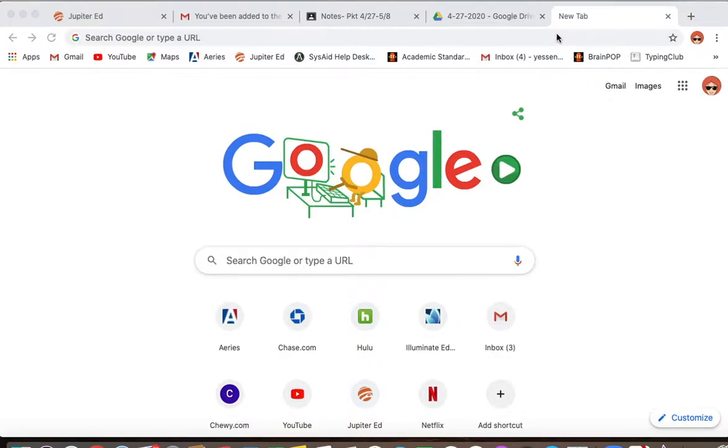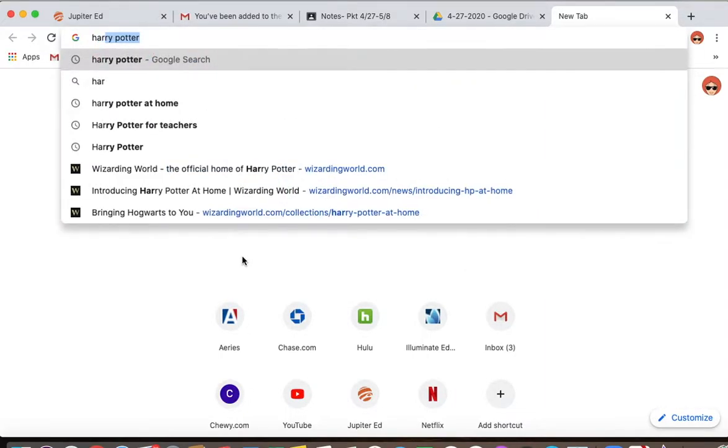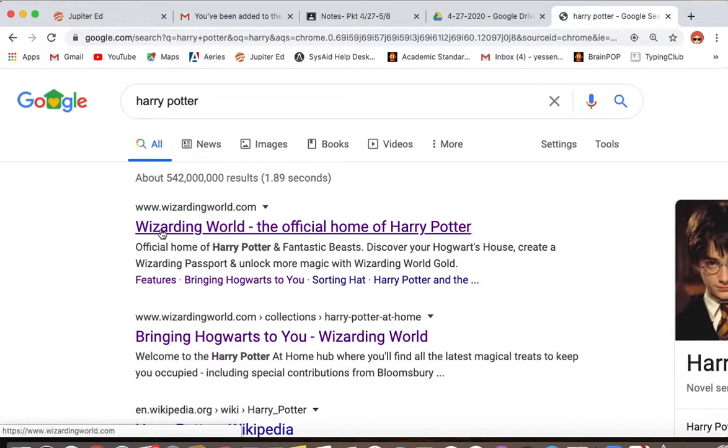Even if you don't want to read the book but you want to play around with this website, you can. I wanted to show you how to navigate the website. You want to go to WizardingWorld.com. You can also put in 'Harry Potter' and the first website that comes up should be WizardingWorld.com. You want to click on that website.